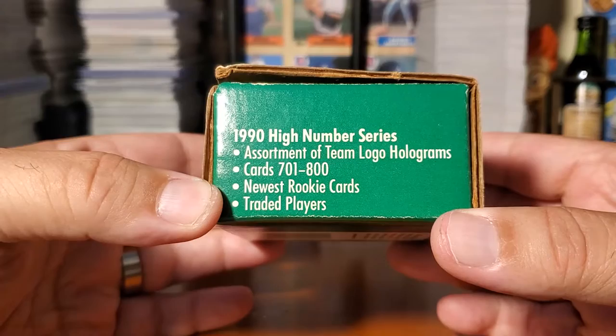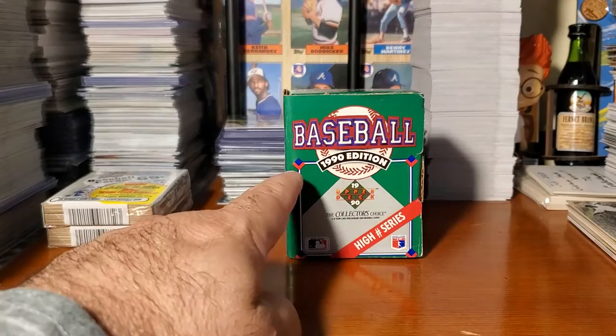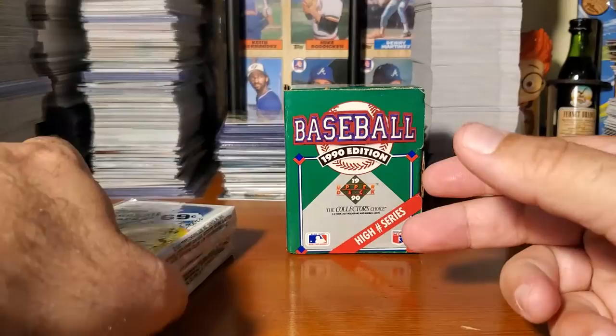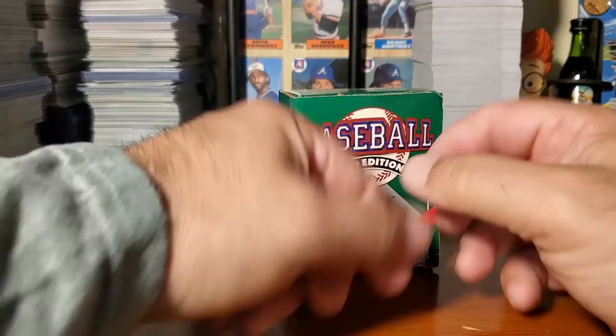Cards 701 to 800 — newest rookies and traded players. I'm excited. I have not looked up what's in here because I want to be as excited as possible about what could be in here. When we finish, we'll cut to the Wheel of Winners. I have pack number seven and pack number eight, and we're going to go ahead and pull a winner for the giveaway from the last Back to the Past Wednesday video.